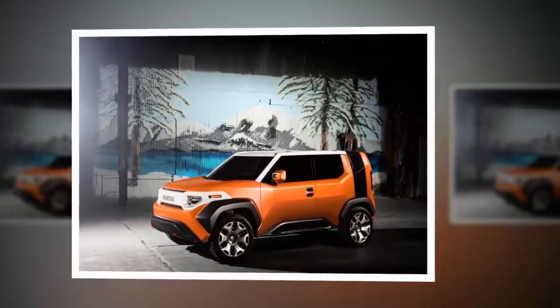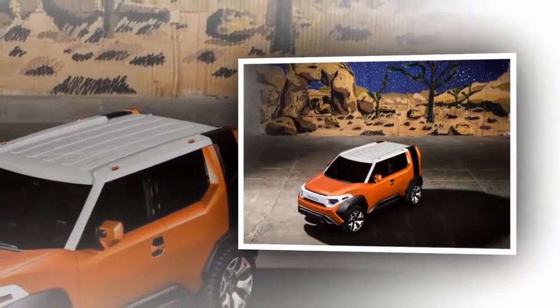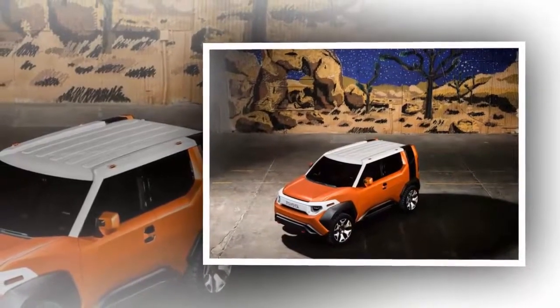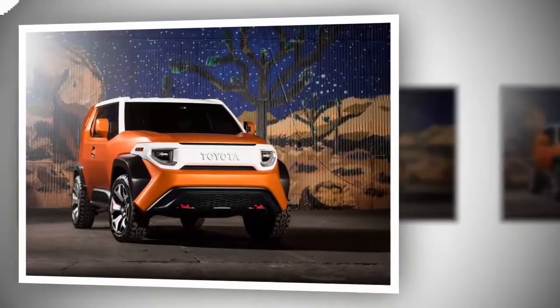Based on the C-segment Toyota new global architecture, the new Toyota FT4X is a highly fuel-efficient SUV that embodies all the elements required by the next generation of adventure seekers.